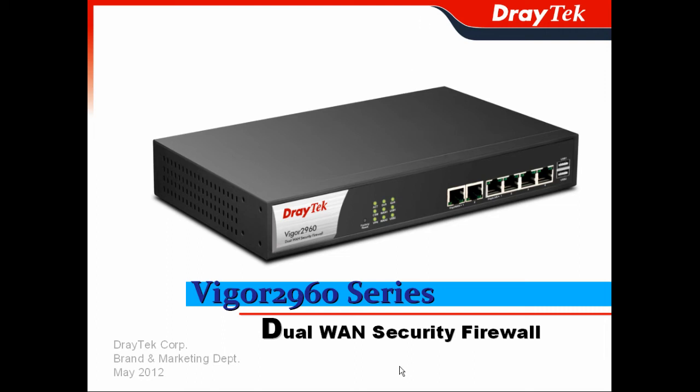Thank you for attending today's webinar. I'm Perry Liao, the Marketing Project Manager of JTA Corporation. In this presentation, we will show you in detail about our latest dual-range security firewall, Vigor2960 series.